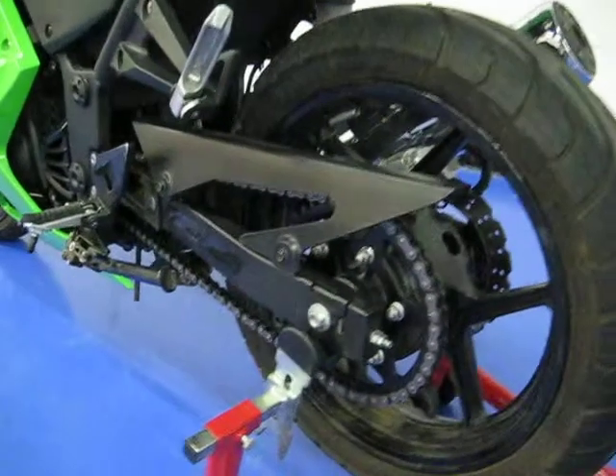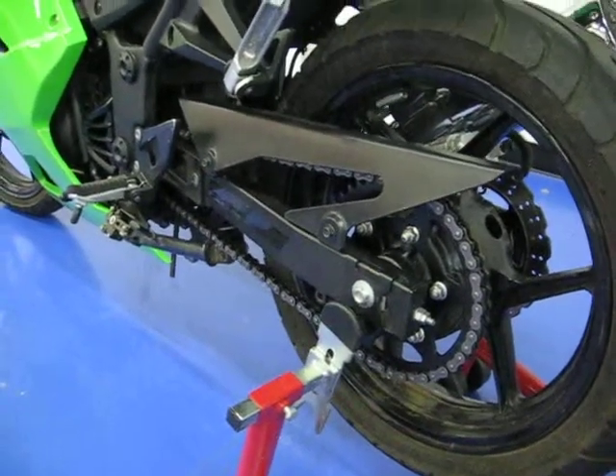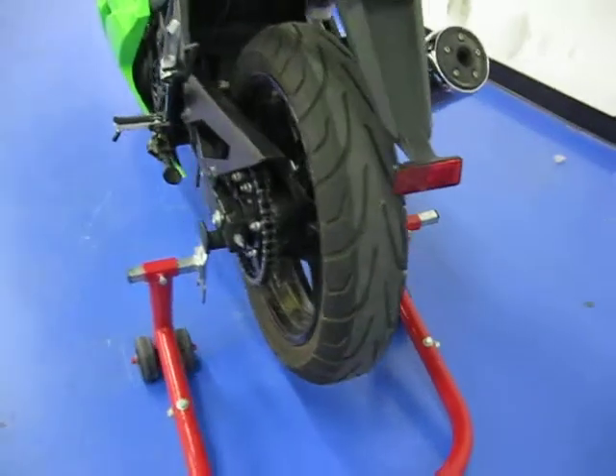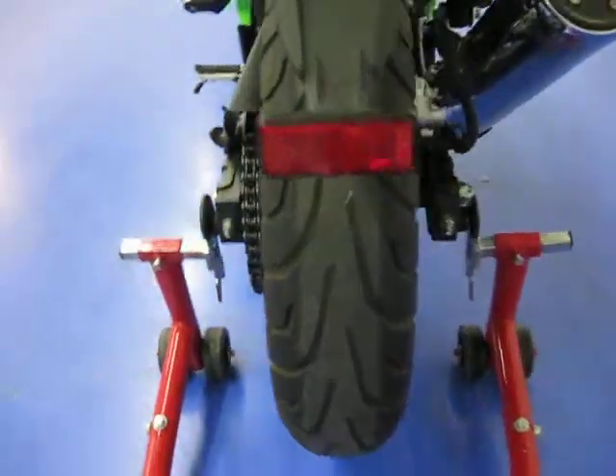The chain and sprockets are in excellent shape. In fact there are brand new sprockets in the rear. Chain's all cleaned up. Tires are awesome — the rear tire has got plenty of tread left.